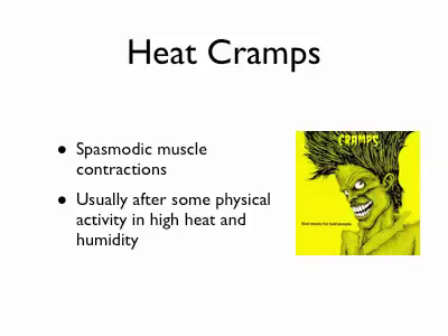Heat cramps — a lot of people who have done physical training in the heat have probably experienced this at one time or another. You get these spasmodic contractions of the muscles that can be quite painful. This usually occurs after the activity is finished, when the activity was performed in these types of hot, humid environments.